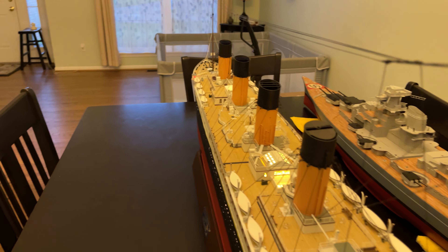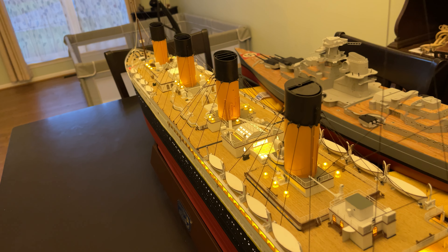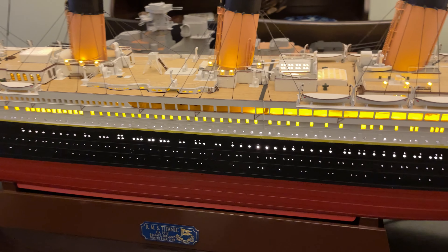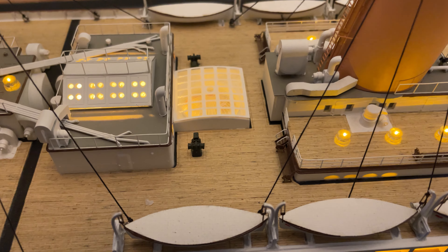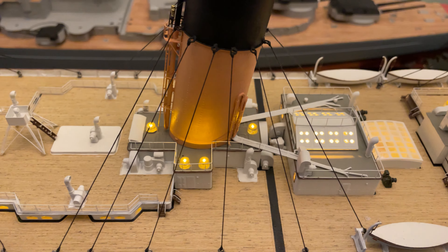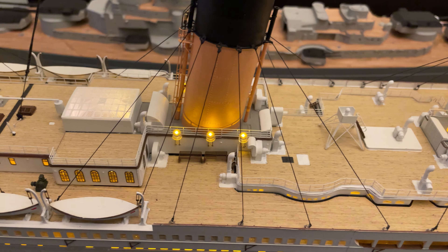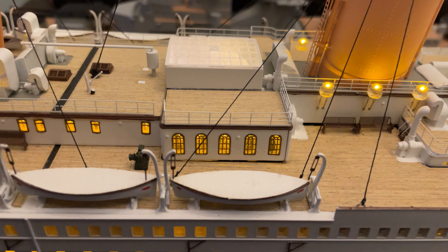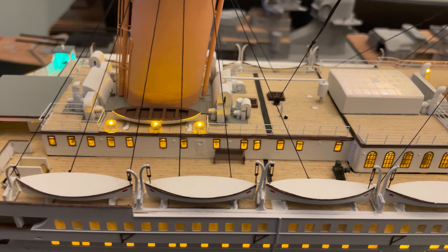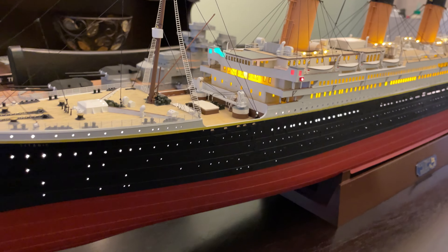I'll turn out the lights so you can see it in the dark. When you put fiber optic cables in these portholes, it helps distribute the light evenly. I'll turn on the second set of lights, which is powered by a battery pack. The grand staircases are illuminated in there.